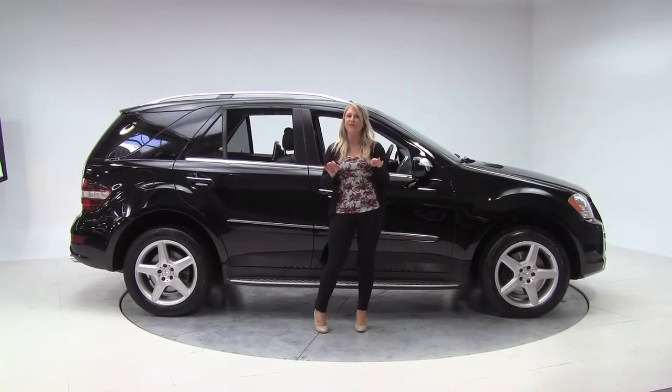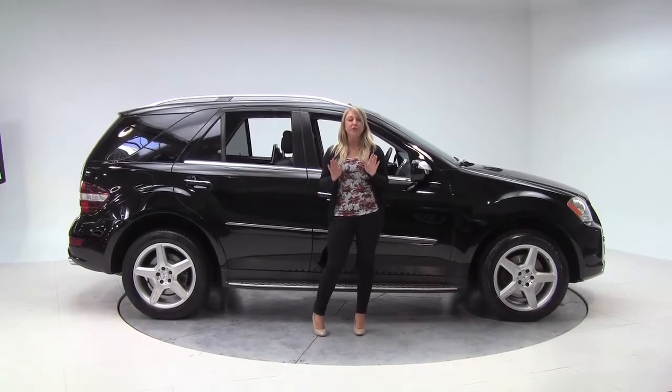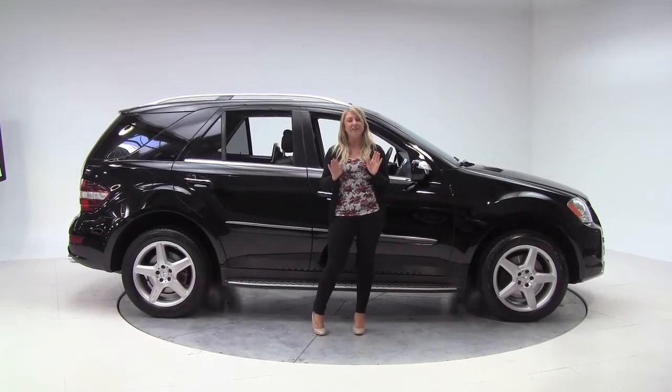Hey there guys, it's Marlo coming to you from Feldman Imports here in Bloomington, Minnesota. Here to check out a beautiful 2009 ML550 4Matic.